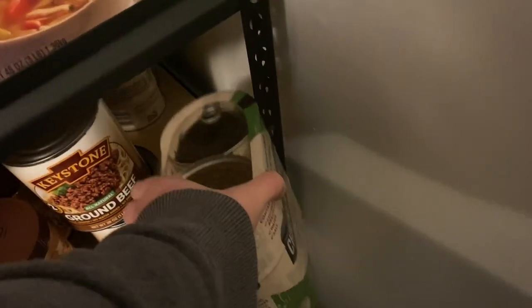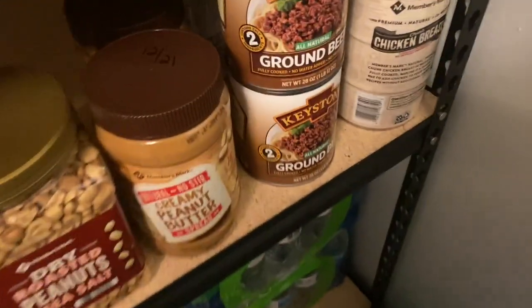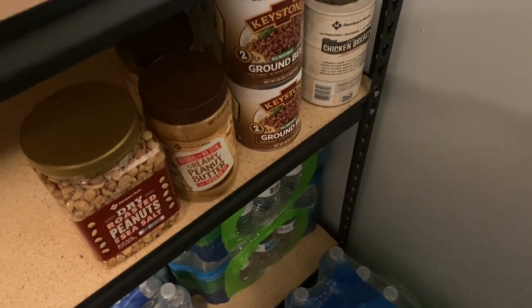I'm going to start making a lot more chicken salad. I got like a dozen croissants at Sam's today. I have two cans of ground beef that will be used only when I necessarily have to.